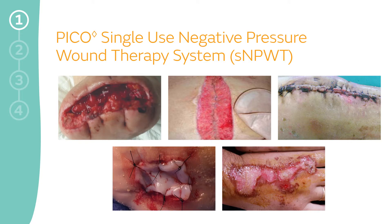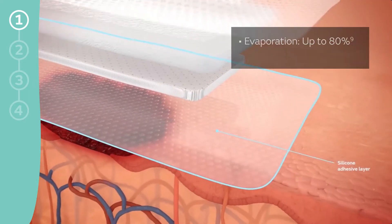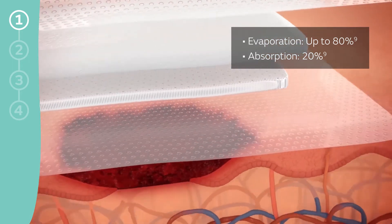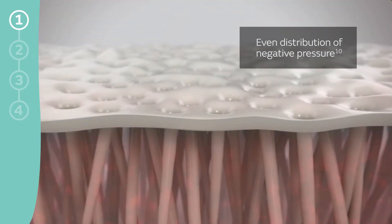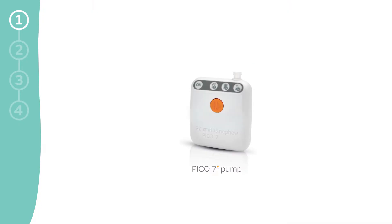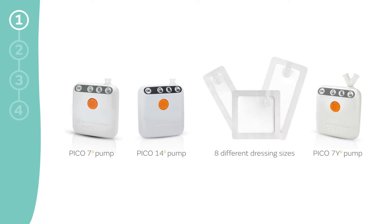PICO Portfolio dressings have a proprietary four-layer structure for optimal exudate management in both open wounds and closed surgical incisions, with our patented AirLock technology layer that helps distribute negative pressure evenly across the entire surface area of the dressing. The PICO system meets a variety of needs, with options that offer pump duration of up to 14 days, various dressing sizes, and the ability to treat two wounds or incisions simultaneously.